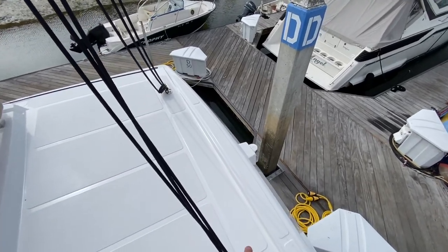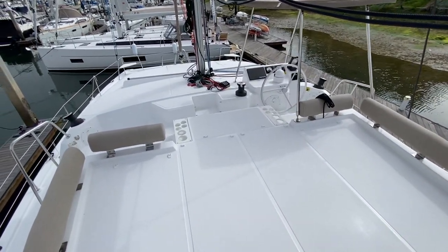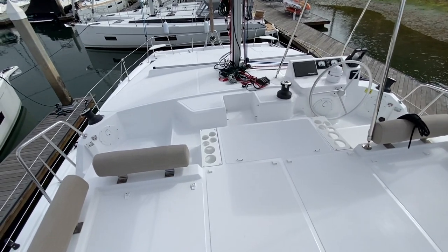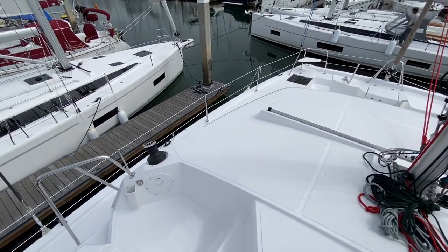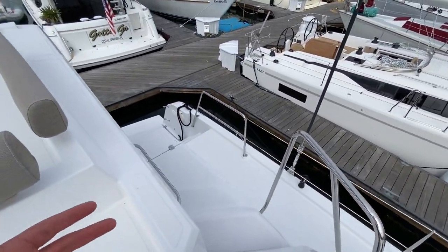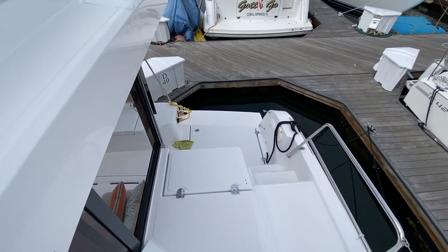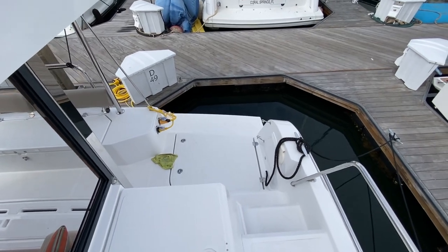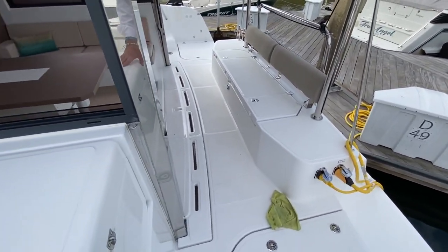This area could be fitted with solar panels, but every inch of this yacht has just been utilized to capture that space. When most people talk about these yachts — for a 40-foot vessel that this is — it feels like we're on a 45-foot catamaran, and it truly gives that impression inside and out.